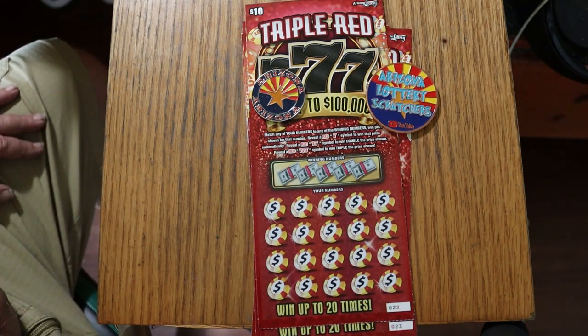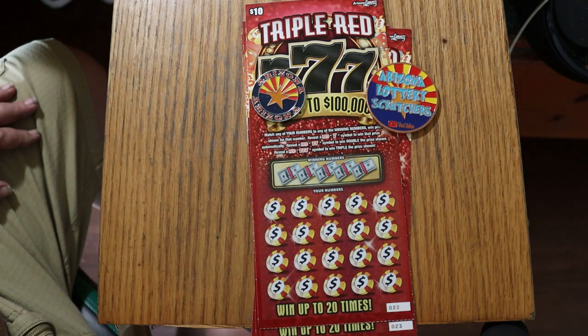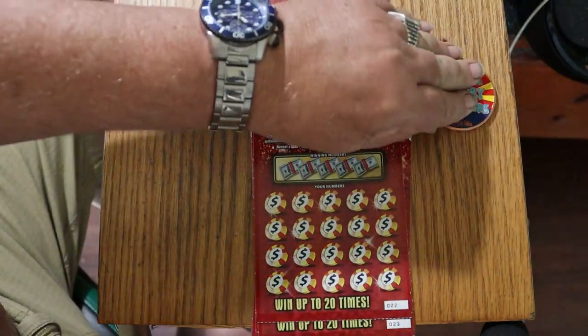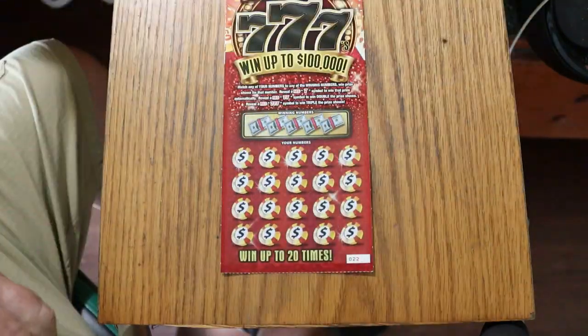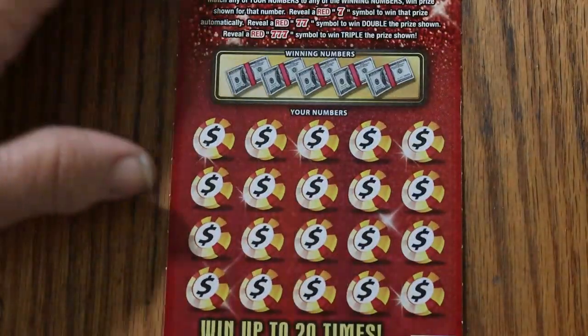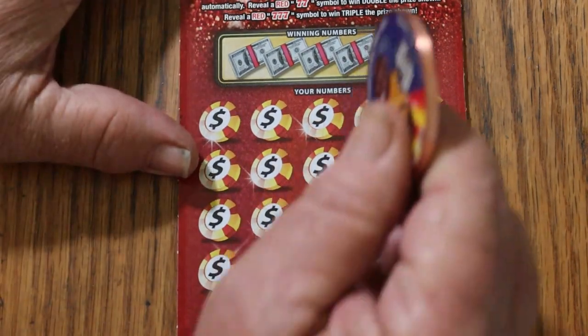In the past, I've done fairly well at this ticket. I think the biggest thing I've ever hit on it was a $300 winner, which is a very strange win — the only ticket I've ever seen a $300 win on. We're going to start with 22 and work our way up. I do like this ticket because of the odds, and it's easy to scratch. I don't have to fight the ticket.